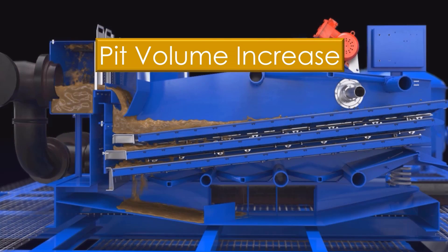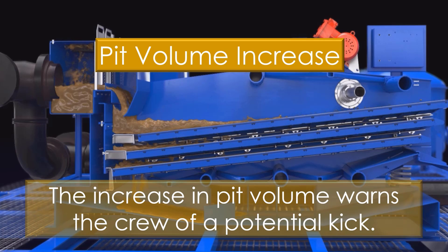Formation fluids entering the wellbore will displace drilling fluids out of the hole and into the pit. The increase in pit volume warns the crew of a potential kick.